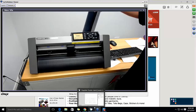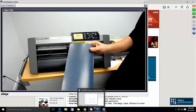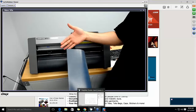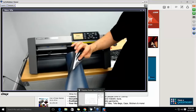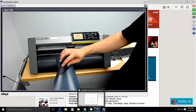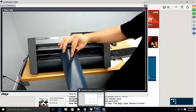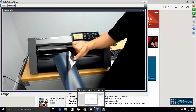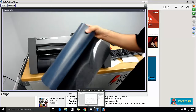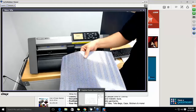The next thing to look at is this material — heat transfer vinyl. It has an adhesive on the back that's not tacky right now; it's activated with heat. When you activate it, this part sticks to your t-shirt and the clear part on the front peels away — that's the carrier paper. This one particularly is a glitter one. It also comes in pattern styles like this.